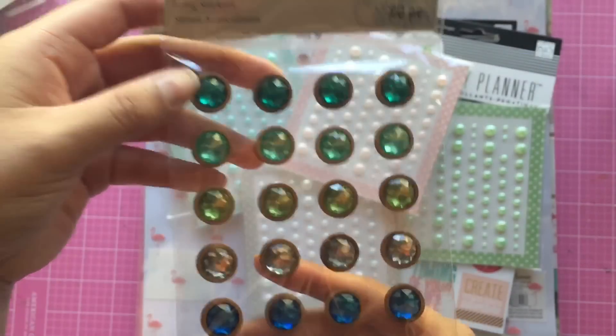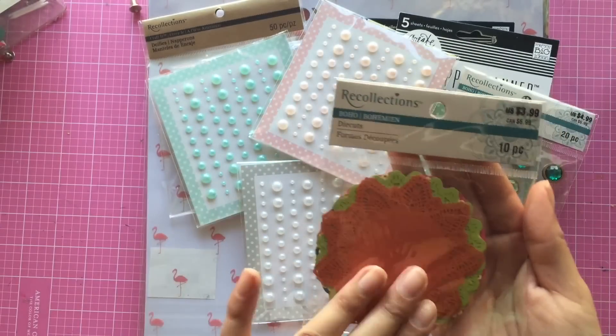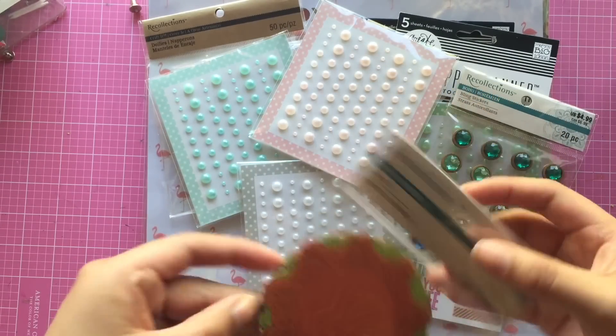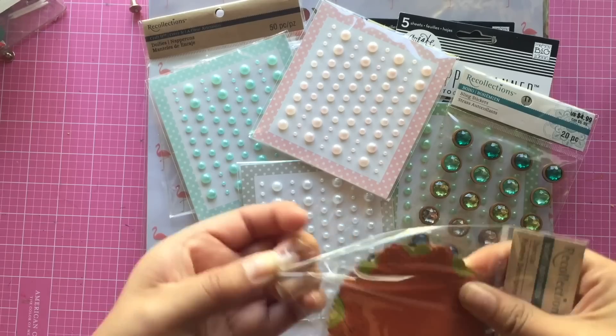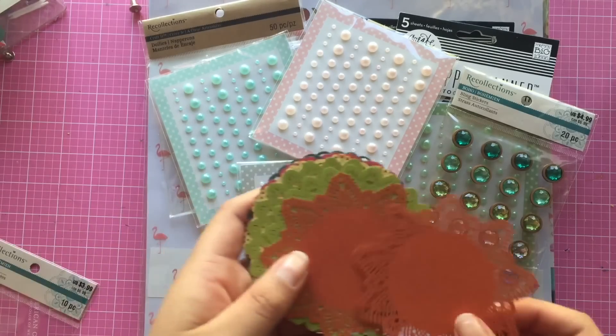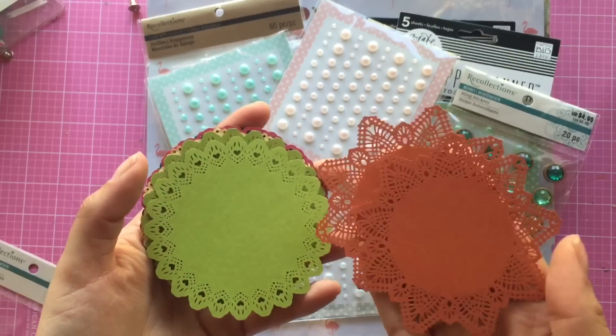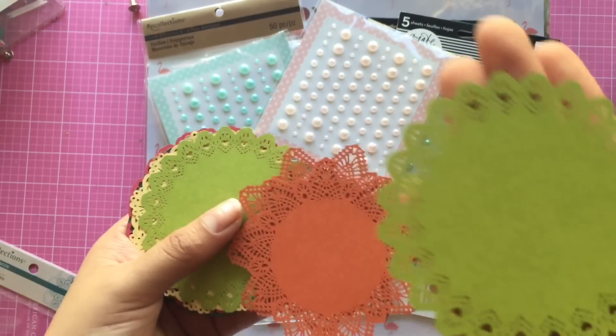I like how the boho link stickers are also wooden on the edges. From that same collection I picked up these doilies - they were so pretty and it comes with two of each design. I'll go ahead and open it - they're just so cute; I love the little details on each of them. This one has a little heart.